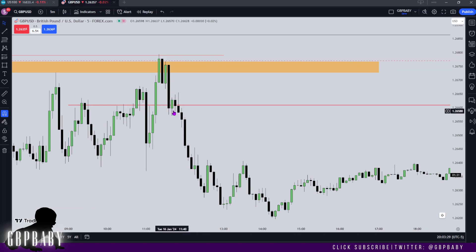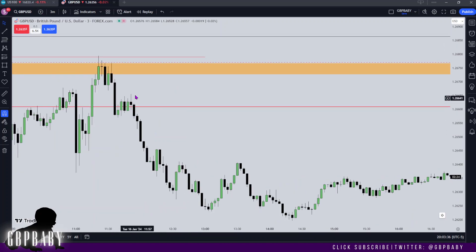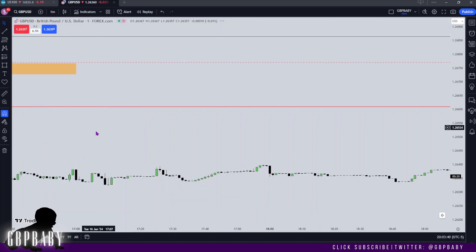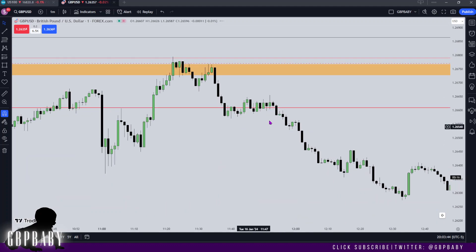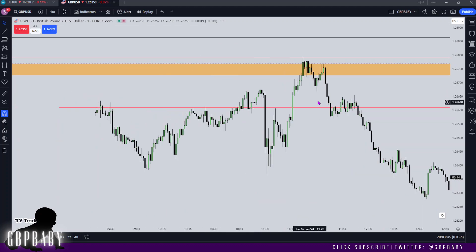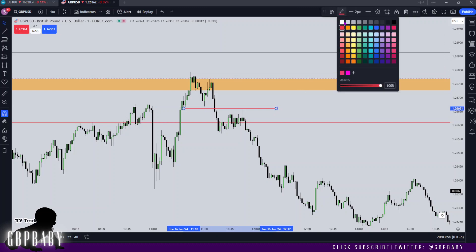Let's see on the five minute if we can find any kind of PD arrays — nice bearish order block right here that price may want to trade into. On the three minute there's a consolidation at this point, and on the one minute, generally speaking, I want to see price return back to this consolidation right here. We do have this level just above the consolidation as well which may want to get tapped.